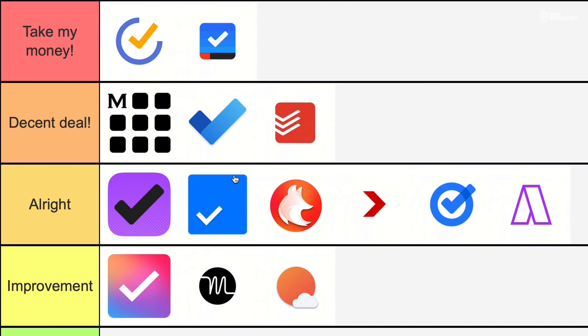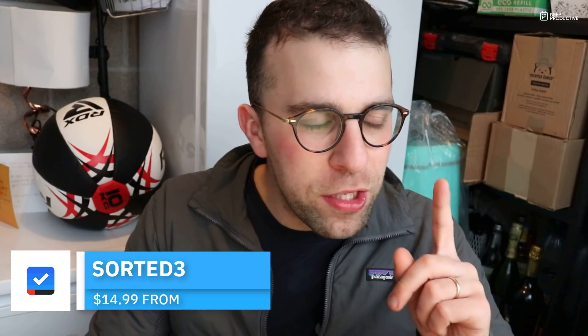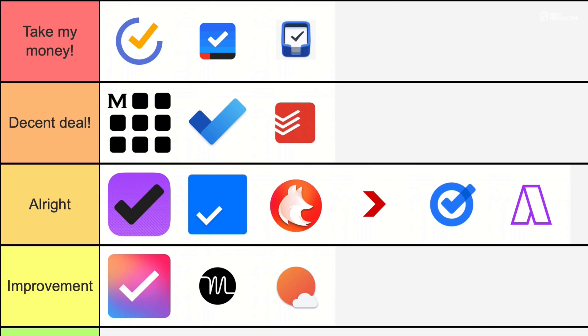These two are going to shock you — Sorted 3 goes straight in 'Take My Money'. The pro pricing is a one-off payment of $14.99 for the iOS version and $24.99 for the Mac version, so roughly $39.98 combined. That is fairly reasonable for what you actually get, with auto-scheduling and having both the Mac and iOS versions. Same goes for Things 3.